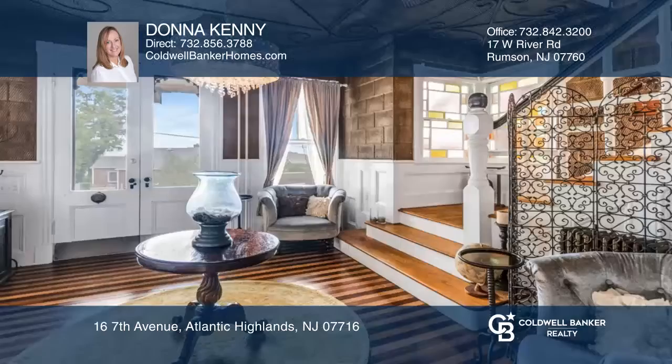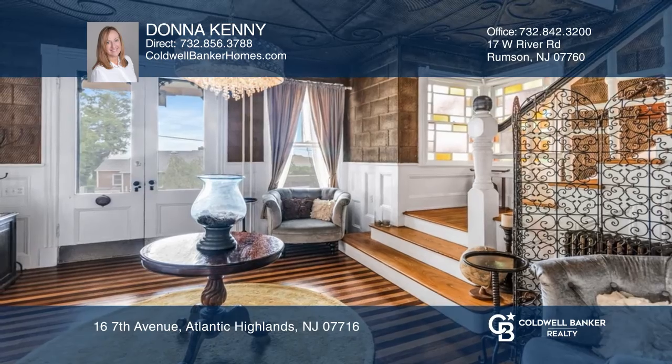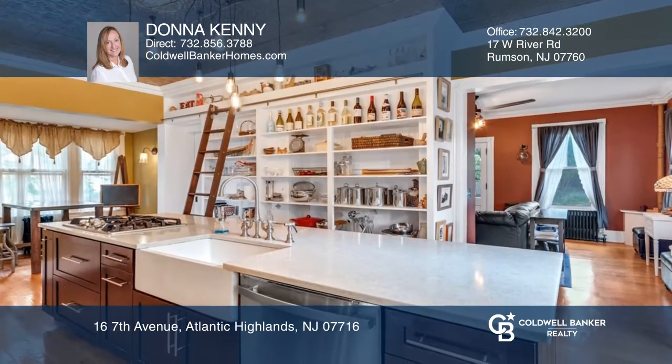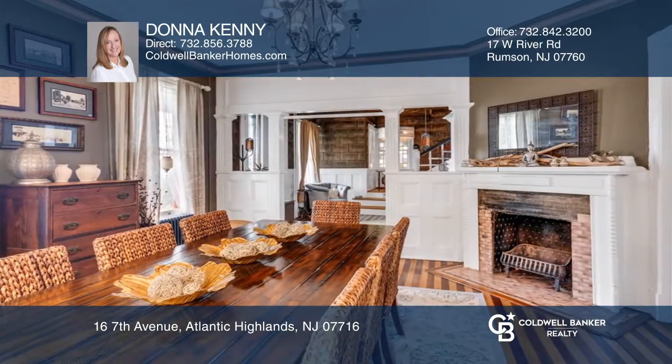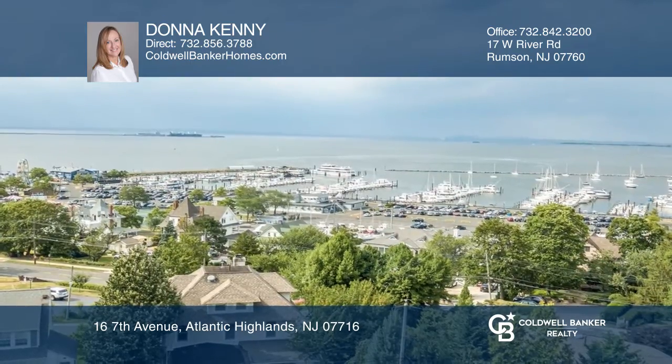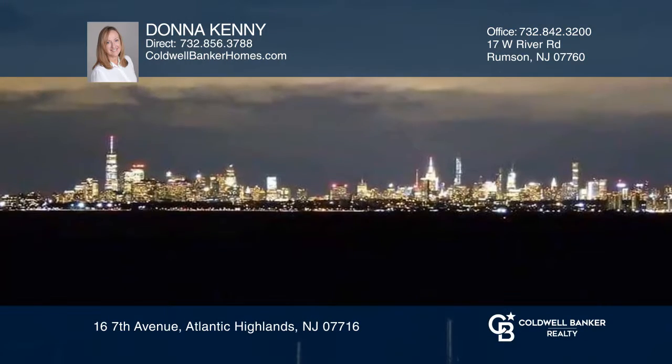Welcome to this five-bedroom, two-and-one-half-bath home with a spacious kitchen with quartz counters and stainless steel appliances, and a lovely foyer that leads to a large dining room, both with classic molding and pocket doors. Plus, this elegant hilltop Victorian has stunning views of the bay and the New York City skyline.